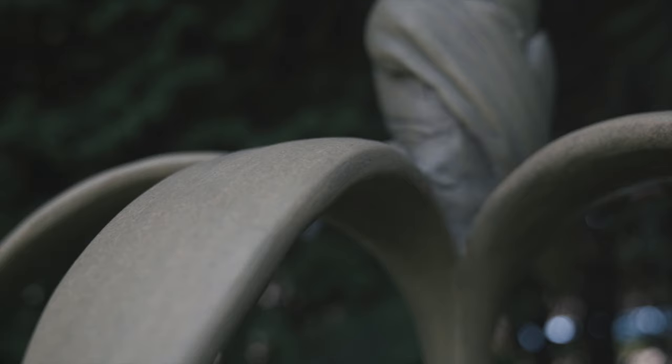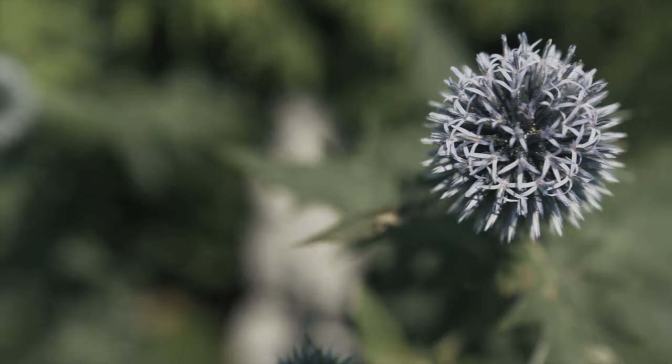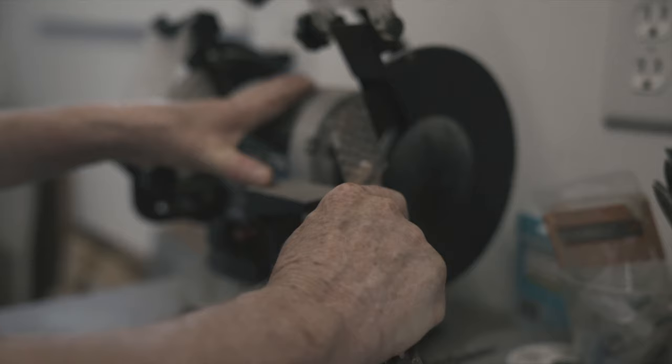Most of the themes are about transformation, so the body is transforming in different ways, expressing how we're different beings and we're connected to not just nature, but human-made environments and architecture. Our skeletons are like our own architecture.